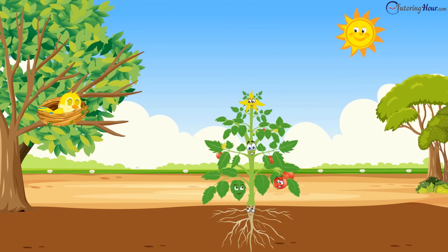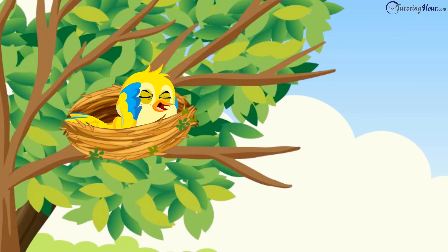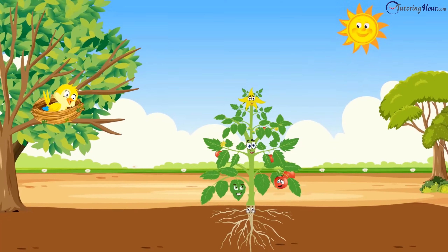One bright sunny morning, little Tori woke up to a noisy dispute. Rubbing her eyes, she peeked out of her cozy nest and looked around. To her surprise, the noise was coming from the plant right next to the tree.